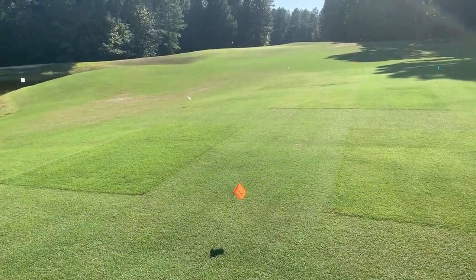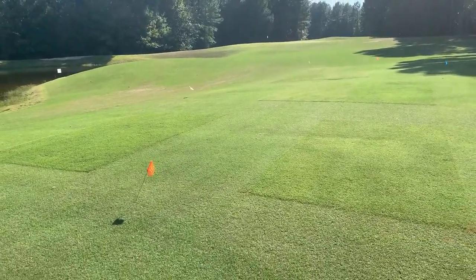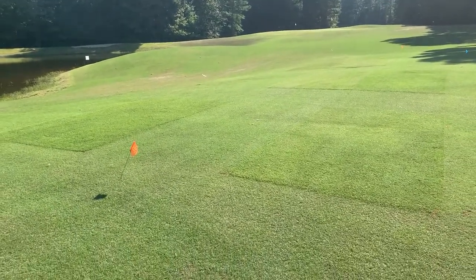Of these three heights of cut, we would recommend the height of cut at three quarters of an inch, as shown on these plots on the right.